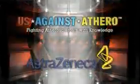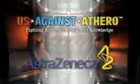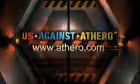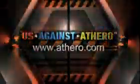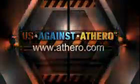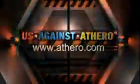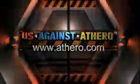If you've seen your doctor and are being treated, continue to follow your doctor's instructions. Us Against Athero, brought to you by AstraZeneca, is a movement to spread national awareness of atherosclerosis and empower people with the knowledge they need to improve the health of their arteries. For more information, or to share this program with someone you care about, please visit www.athero.com. Thank you for joining us. Please watch your step as you exit the simulator.